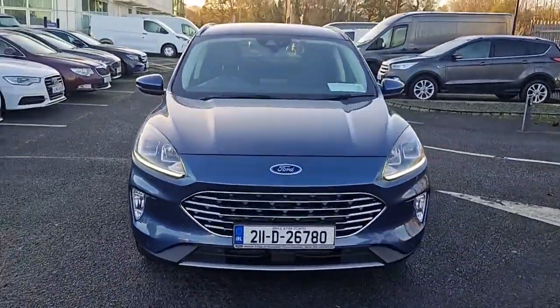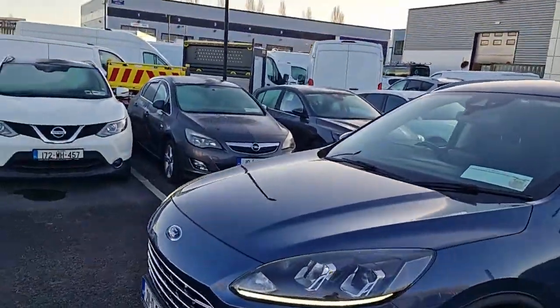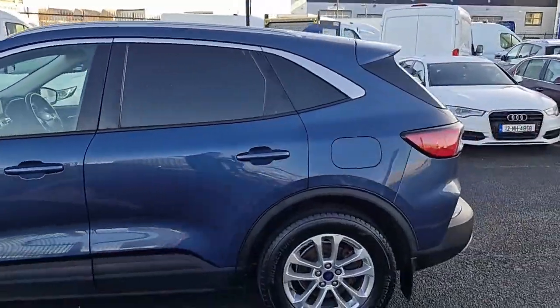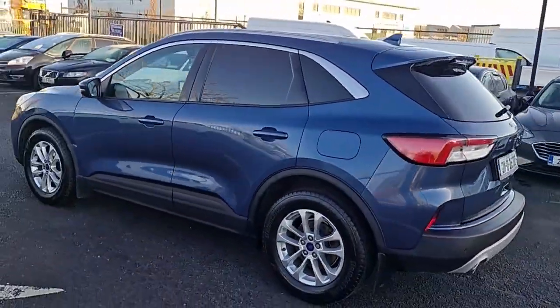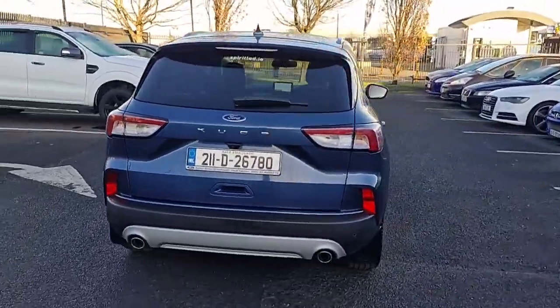Introducing the 2021 Ford Cougar Titanium. 1.5 TD 120 6.2 M6 in stunning blue. Packed with features such as air conditioning, cruise control and safety airbags, this van is perfect for any journey.